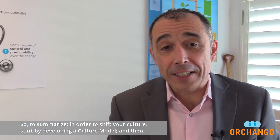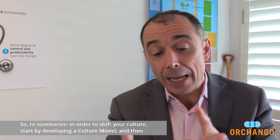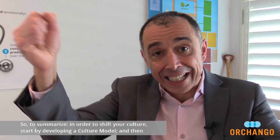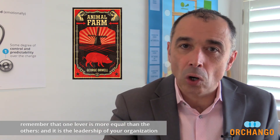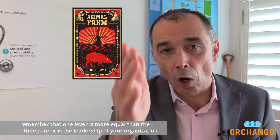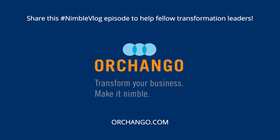So, to summarize: in order to shift your culture, start by developing a culture model, and then bring it to life by activating all the levers of cultural change. But, as in Animal Farm, remember that one lever is more equal than the others, and it is the leadership of your organization, from the top to the bottom. It is a mission. Have a great day!